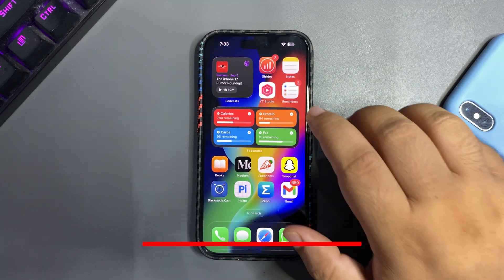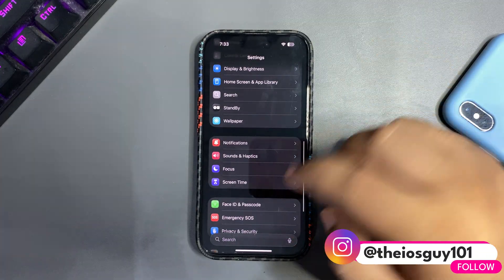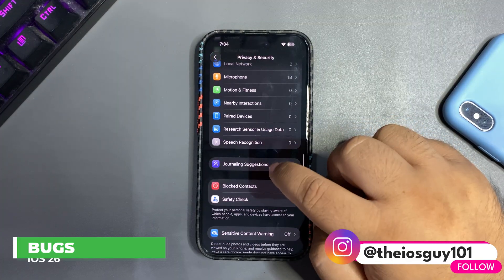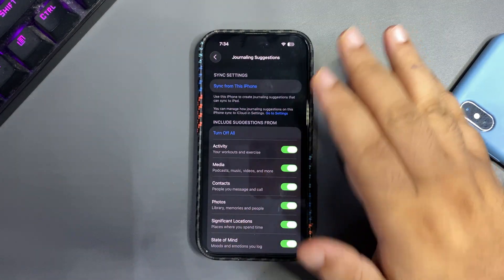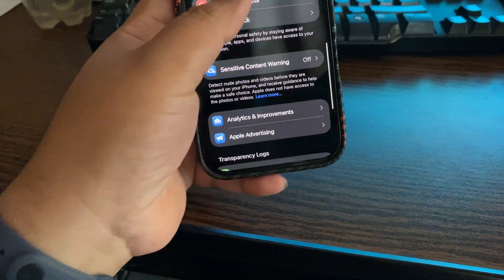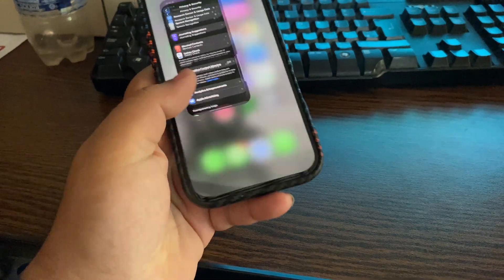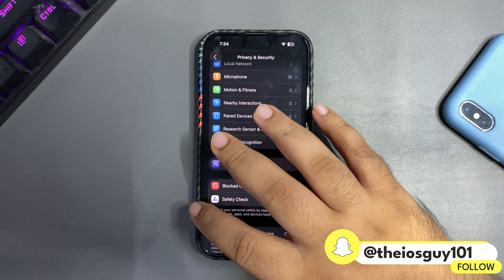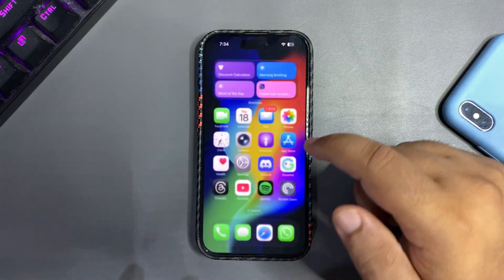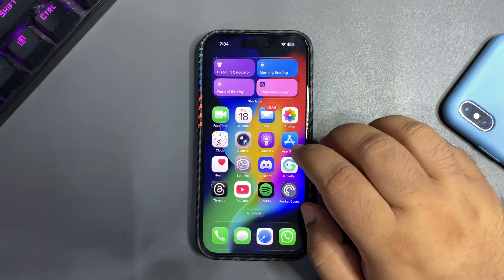One bug I personally encountered: while making a day-in-the-life video, I went into Privacy & Security then into Journal Suggestions, and my phone completely froze. As you can see in this footage, the phone is not working at all. That's a very bad issue and I really want Apple to fix it. It worked properly afterward, but it could happen again.